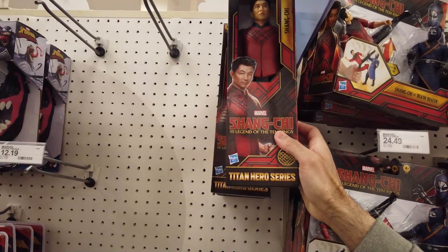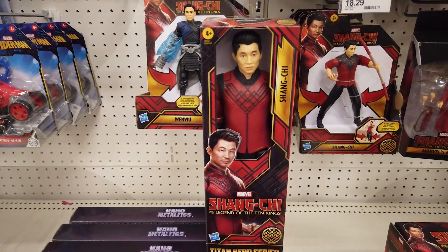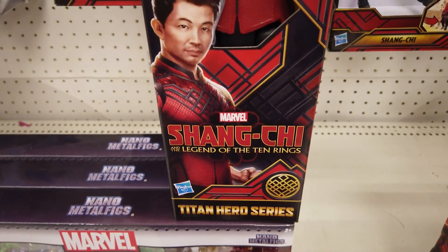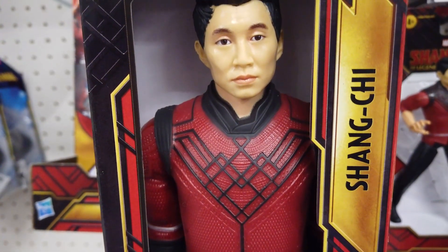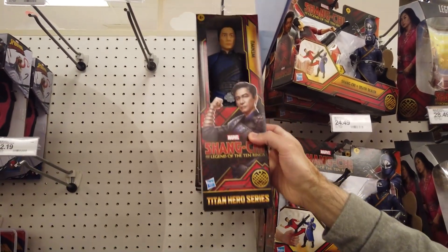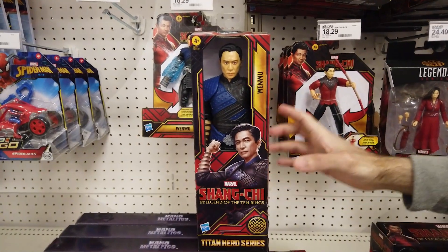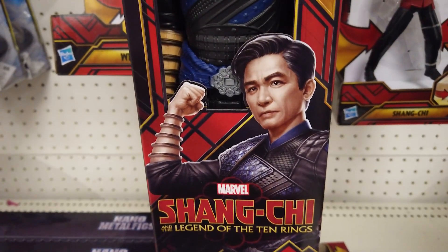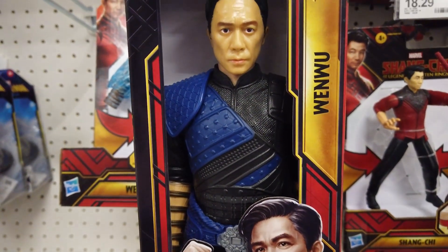Standing 12 inches tall, this Titan Hero series Shang-Chi figure features articulation in his head, arms, hands, and legs to bring the action of the movie to life. Imagine the brave hero defending the innocent with action-packed battles. At this price point, he's nicely detailed. 12-inch Titan Hero series Wenwu, the fearless villain and Shang-Chi's father, sports fantastic movie-inspired details and pose-ability. Imagine recreating the epic martial arts scenes from the movie.